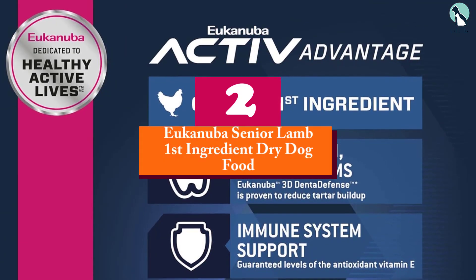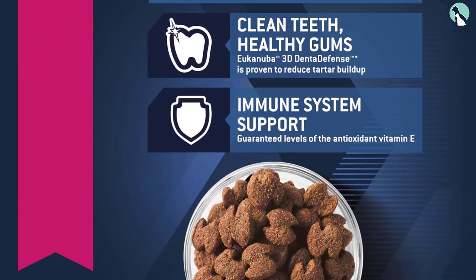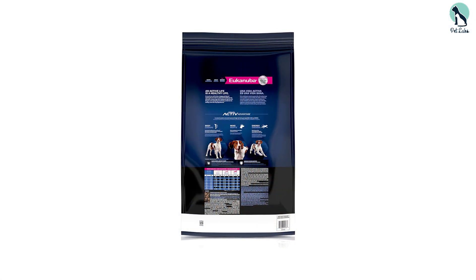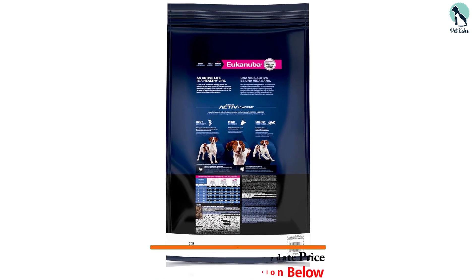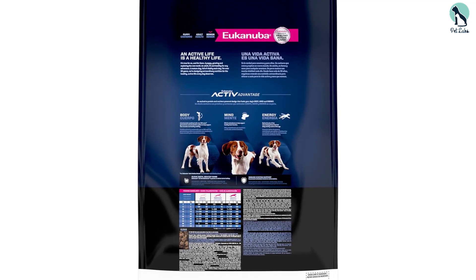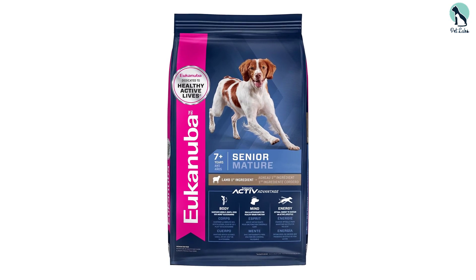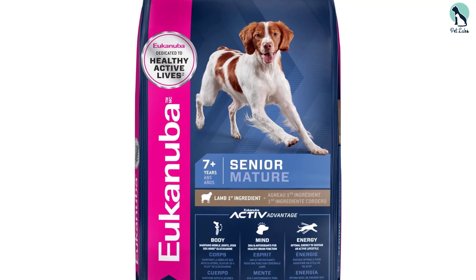At number two we have the Eukanuba Senior Lamb First Ingredient Dry Dog Food. Our vets singled out Eukanuba's senior dry dog food for its focus on dental protection, an important concern for senior dogs. The formulation contains supplements like DHA, an omega-3 fatty acid, and glucosamine to support healthy brain, joint, and immune function. It's also notable as the only food on the list containing lamb, providing an alternative protein source, though it does contain chicken and may not be suitable for dogs with chicken allergies.